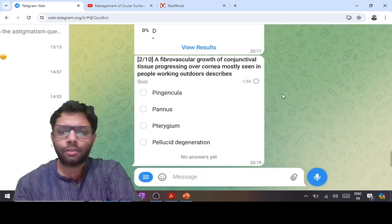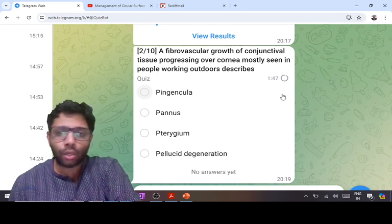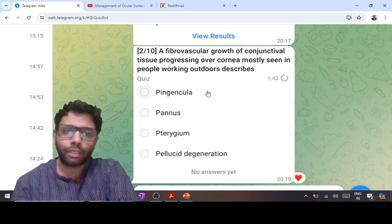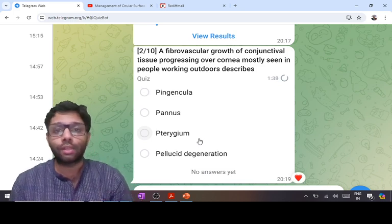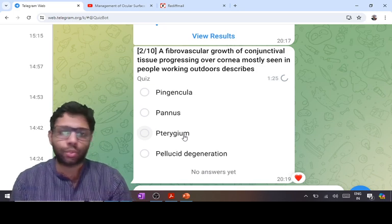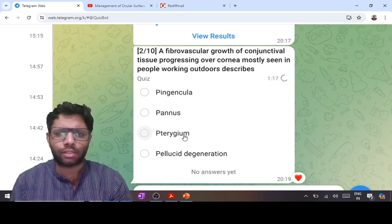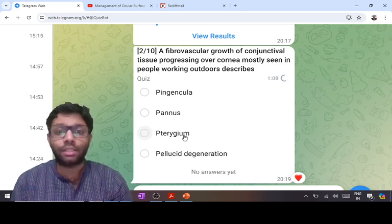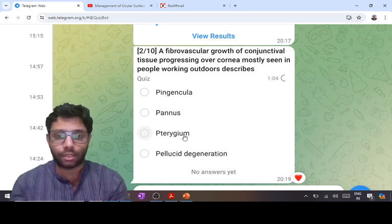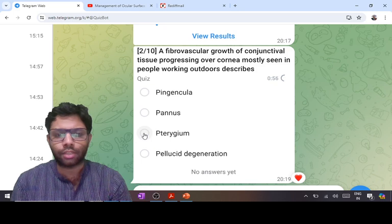The next question is a factual question about fibrovascular growth of the conjunctiva over the cornea, mostly in people working outdoors due to increased UV ray exposure. Both pinguecula and pterygium are caused by increased UV exposure, but pinguecula means fatty deposition in the bulbar conjunctiva — it is not fibrovascular growth. Fibrovascular growth is pterygium. Pannus also grows over the cornea but is seen in trachoma — vascularization plus infiltration — and is not related to working outdoors. Pellucid degeneration is inferior corneal thinning — a corneal ectasia — and is unrelated here. The answer is pterygium.